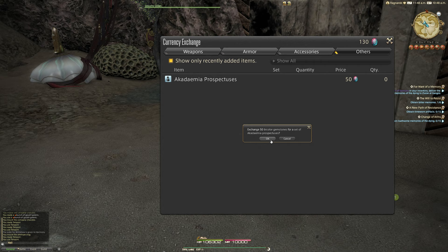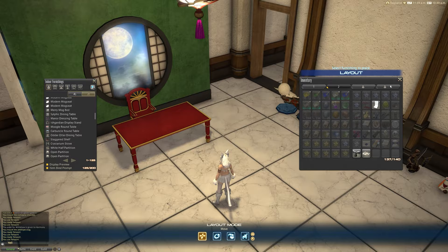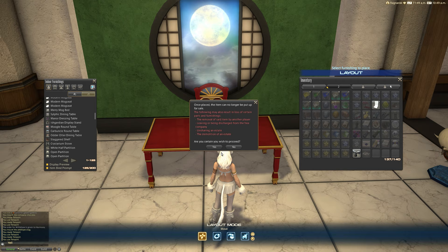So we're going to purchase that and then we're going to go over to the house, put this on the table and see what it looks like. Here we are with a table in my house with some items from a previous video in the backdrop — just ignore those. We have ourselves the Academia Prospectuses and this is what they look like.